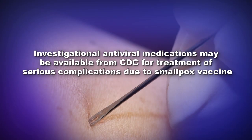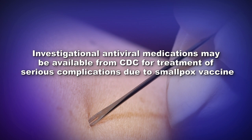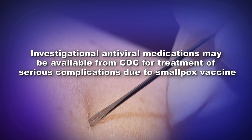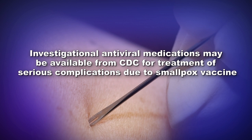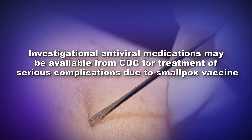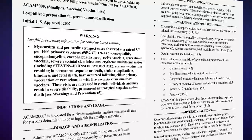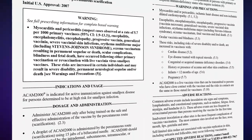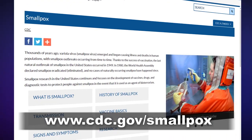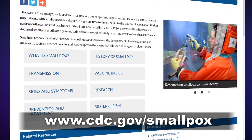Antiviral medications such as Tecovirimat, or ST-246, or Cidofovir, also known as Vistide, are currently investigational products and may be available from CDC for use in the treatment of serious complications due to smallpox vaccine. For additional information about adverse events related to ACAM2000 and VIGIV, please refer to the package insert and CDC's smallpox website at www.cdc.gov/smallpox.